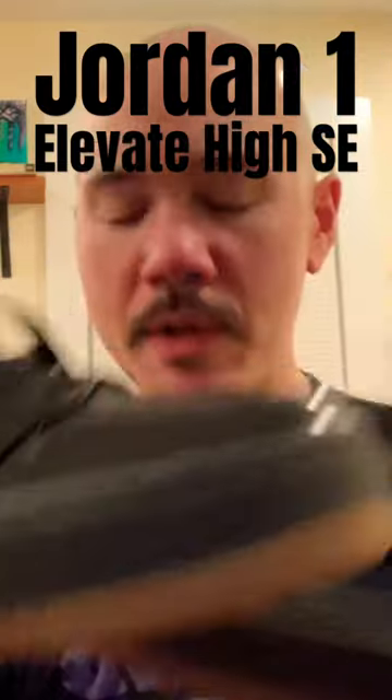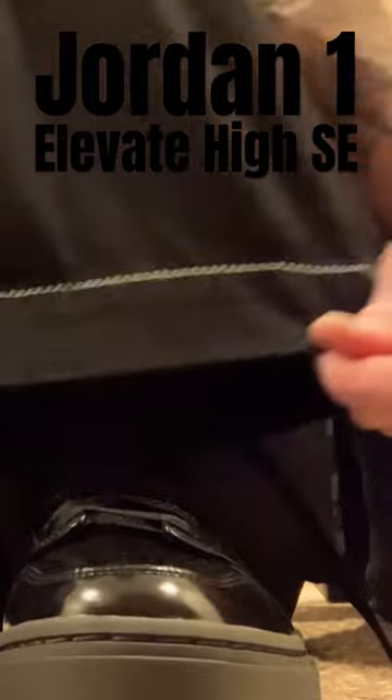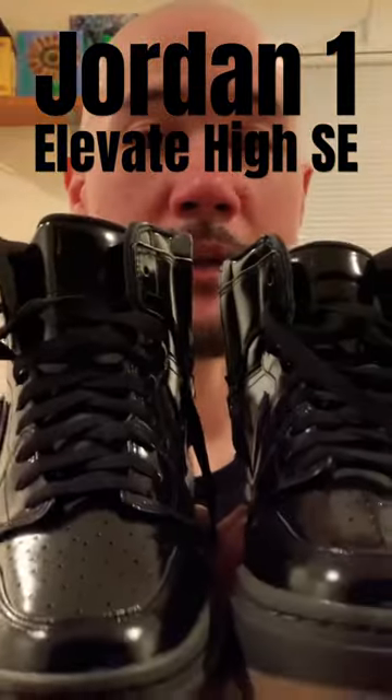Gonna try these on, just give me a sec. It's red inside. By the way, I'm wearing Jankos. Look how huge these freaking pants are. So I lace them like this. These are actually really sick. These are like taboo shoes, I think.